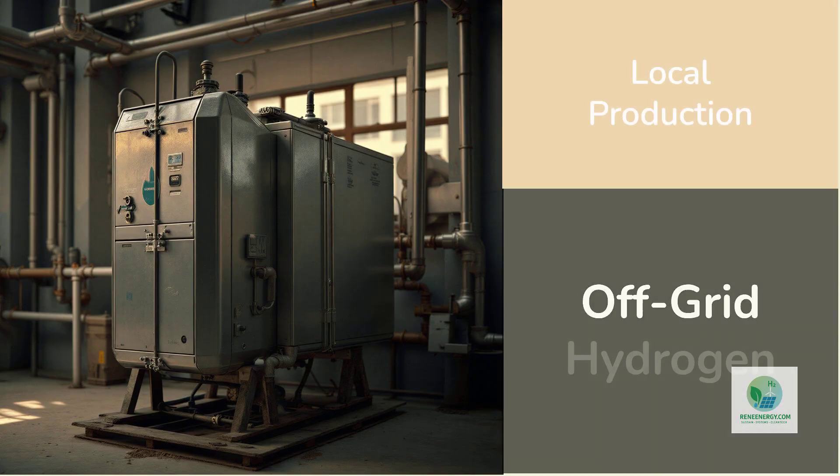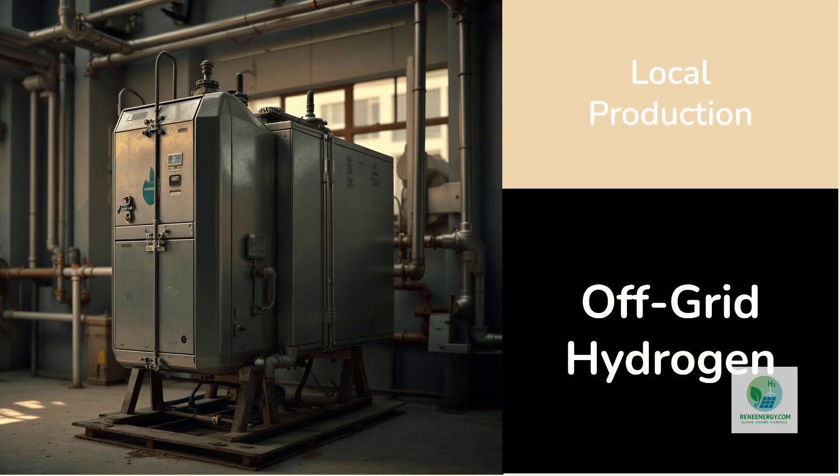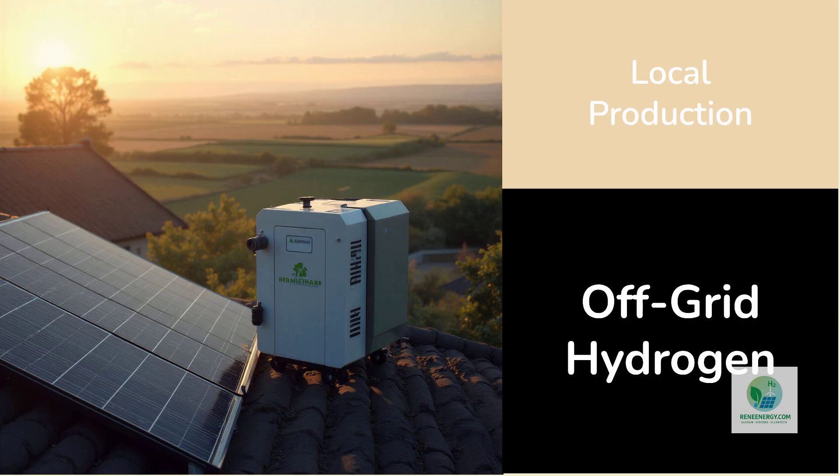All of this comes together to form a lightweight, sealed, and self-contained hydrogen factory. It can be mounted anywhere a solar panel can be installed — on rooftops, on agricultural land, in deserts, next to industrial facilities, or in remote locations where water and electricity infrastructure are limited.